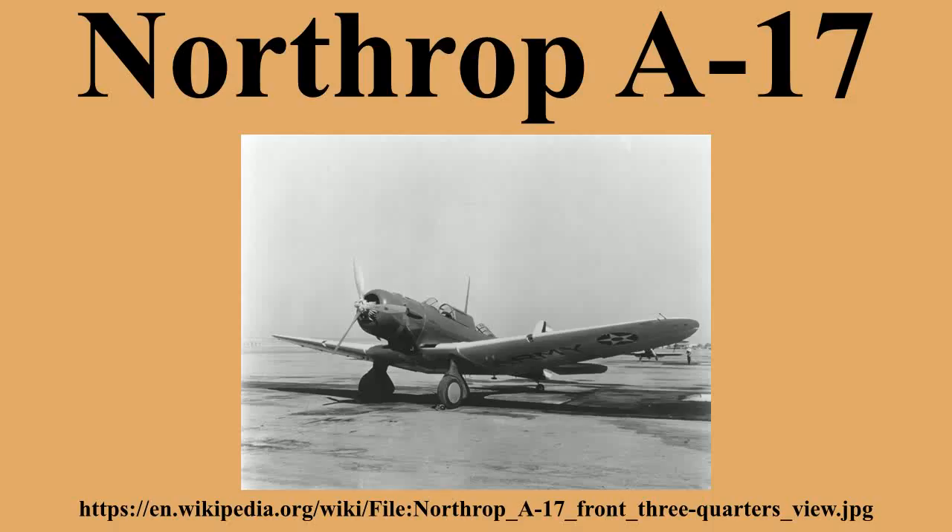This version was again purchased by the Army Air Corps, who placed orders for 129 aircraft. By the time these were delivered, the Northrop Corporation had been taken over by Douglas Aircraft Company, with export models being known as the Douglas Model 8.